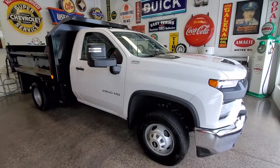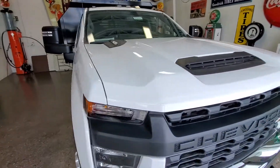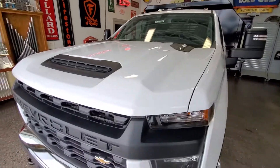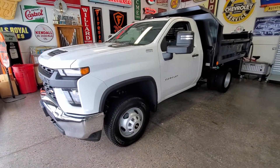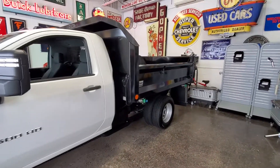Hi there, Kyle Heiser from Johnson Motors in New Richmond, Wisconsin. With me today is my 2022 Silverado 3500 with a dump bed. This truck is just about brand new, has only about 1,800 miles on the odometer and just over 44 hours on the engine clock. This truck does have a Chris Steele dump bed.